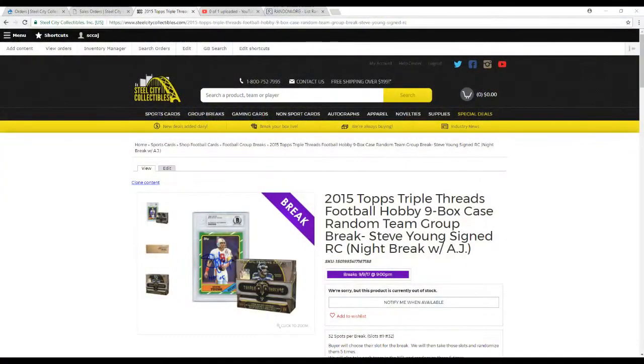Our prize in this one is a Steve Young autographed rookie, Beckett Authentic — you can see it right there — with a Hall of Fame inscription as well.